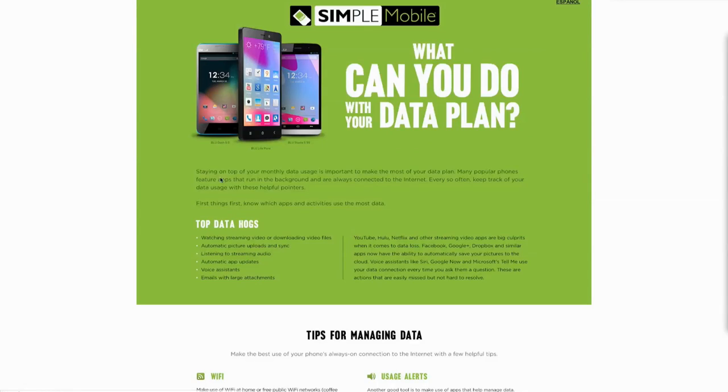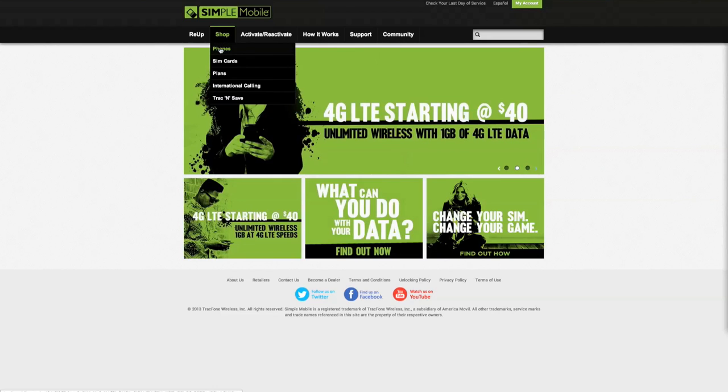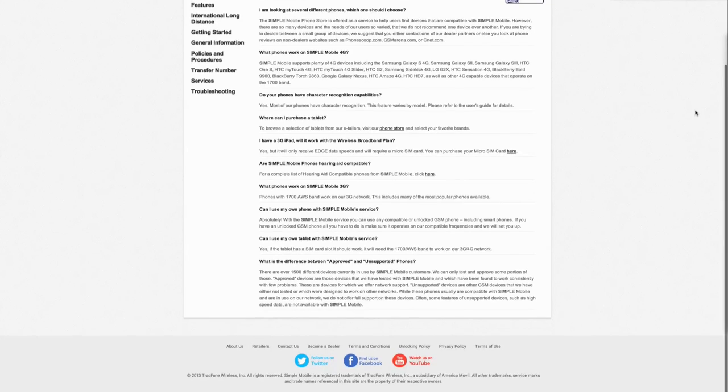If you would like to learn more about Simple Mobile, its affordable plans, supported devices, and other information, you can find all there is to know at SimpleMobile.com, linked in the description below. There you will find plan pricing, FAQs, SIM card pricing, and more.